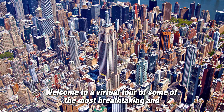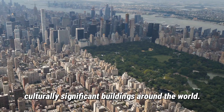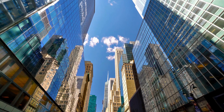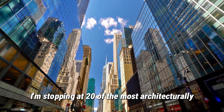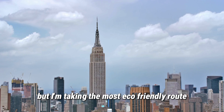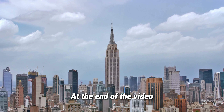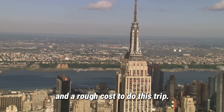Welcome to a virtual tour of some of the most breathtaking and culturally significant buildings around the world. Join me on my journey as I circumnavigate the globe — but this is no ordinary journey. I'm stopping at 20 of the most architecturally beautiful buildings in the world, taking the most eco-friendly route. At the end of the video I'll tell you how many miles have been covered and a rough cost to do this trip.